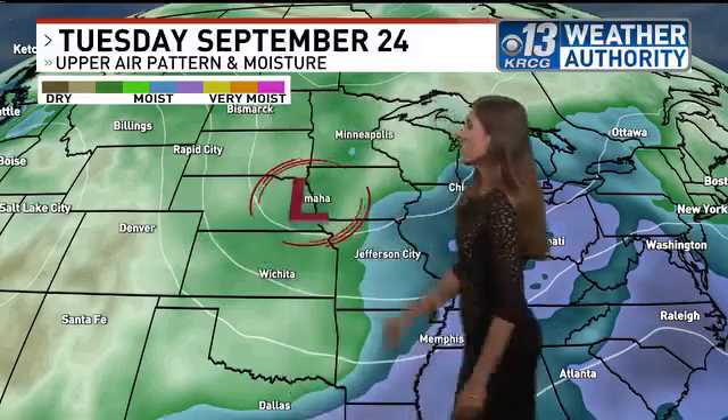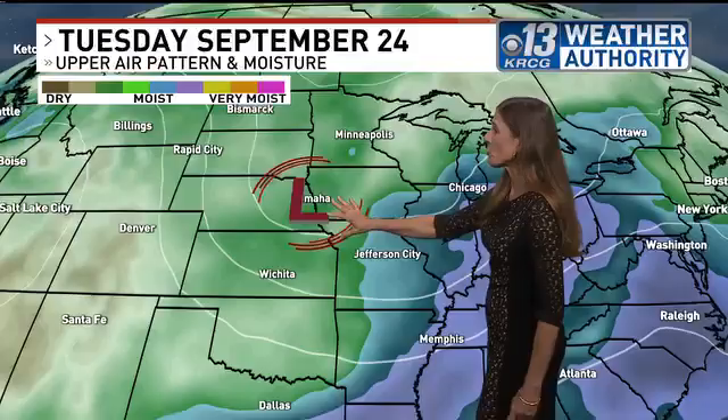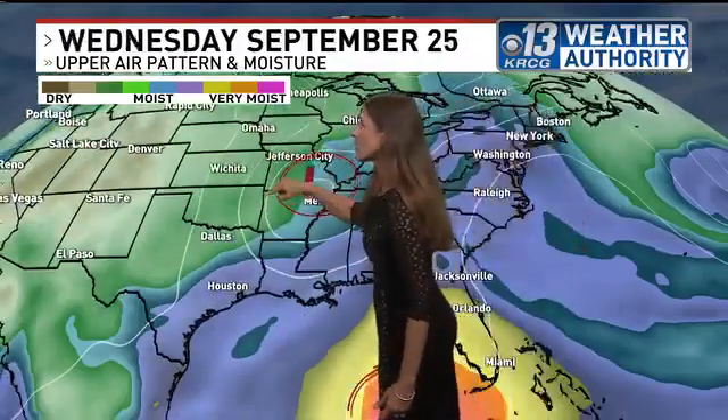Over the next 24 hours, this upper low is forecast to gradually work its way to the south and east, and we start to dry out on the backside of that a little bit. But here's where the catch is — watch this tropical system.